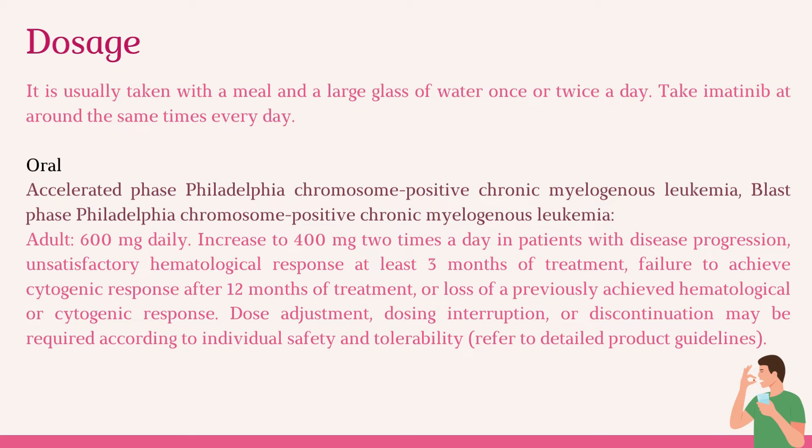For accelerated phase or blast phase Philadelphia chromosome-positive chronic myelogenous leukemia, the adult dose is 600 mg daily. This may be increased to 400 mg two times a day in patients with disease progression, unsatisfactory hematological response after at least 3 months of treatment, failure to achieve cytogenetic response after 12 months of treatment, or loss of a previously achieved hematological or cytogenetic response. Dose adjustment, dosing interruption, or discontinuation may be required according to individual safety and tolerability. Refer to detailed product guidelines.